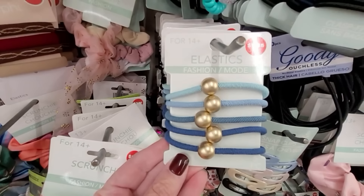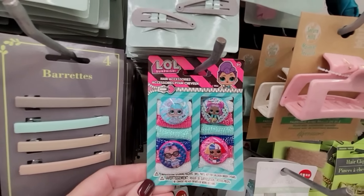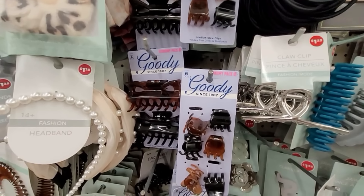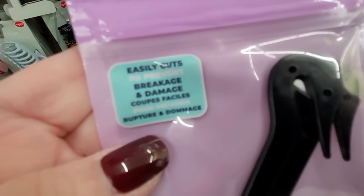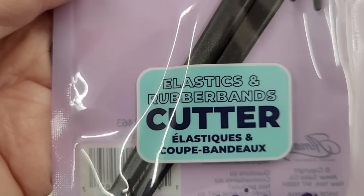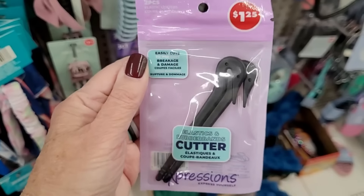If I've said it once, I've said it a hundred times: get your hair accessories exclusively at Dollar Tree. They're all $1.25 — I've never seen a hair accessory here for more. They have name brands, the same ones sold at Target for ten times as much. And this is really interesting — I've never seen a product like this: an elastic cutter. When you use those tiny elastics for braids, they can be really difficult to get out. This little tool cuts the elastic without cutting your hair.